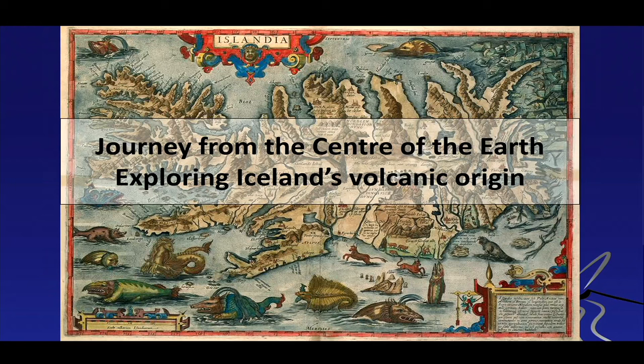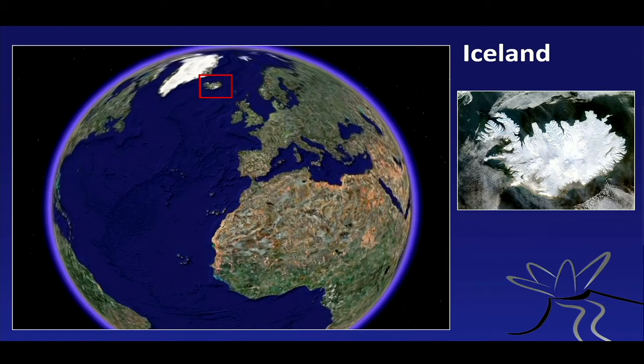I call it the journey from the center of the Earth — not to the center of the Earth, as Jules Verne called it — because magma obviously rises from the interior upwards, and it's a probe for us geochemists and geologists to look into the interior of the Earth. We're pretty high up on the globe, and this is where Iceland is, close to the Faroe Islands.